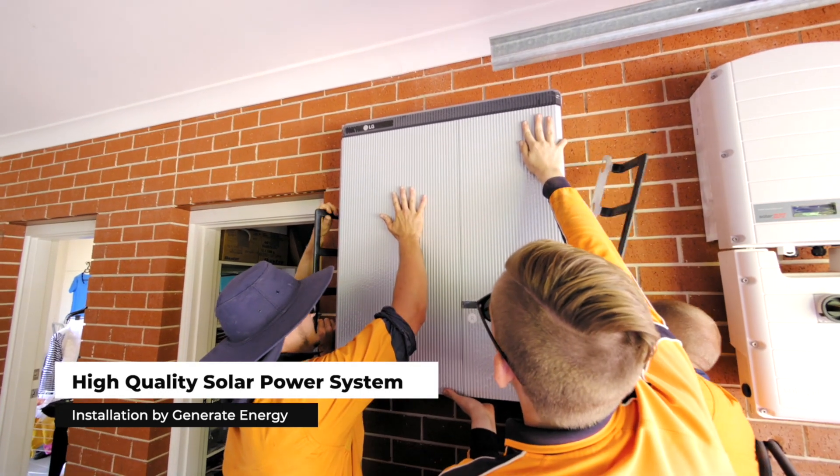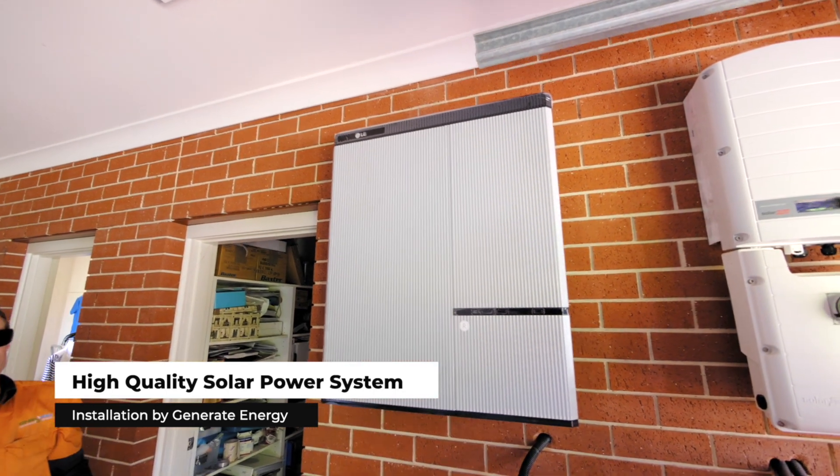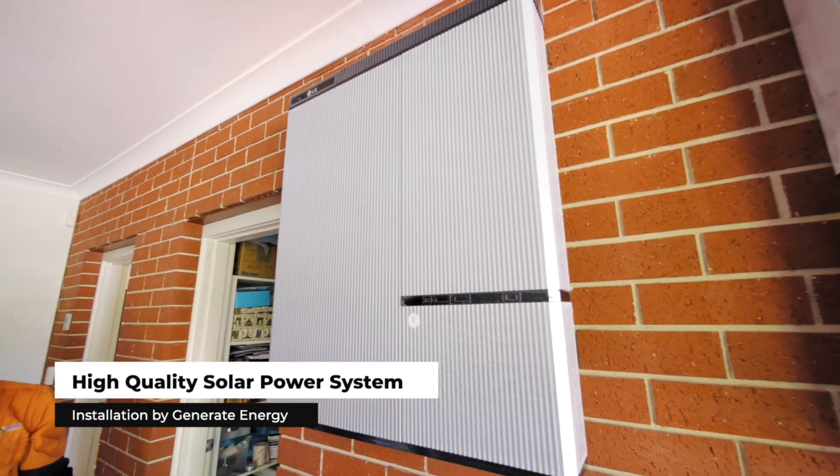If you're just looking to retrofit a battery with around a 10 kilowatt hour system, that's probably more around the $8,000 to $12,000 mark, depending on what battery you choose.